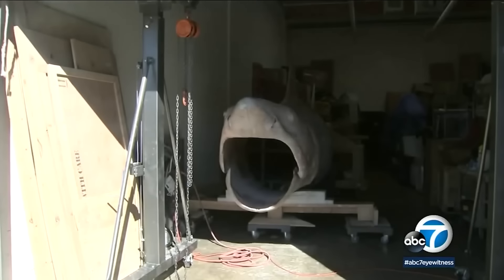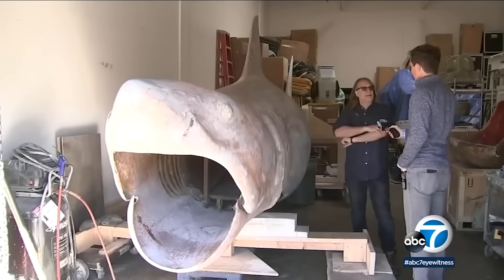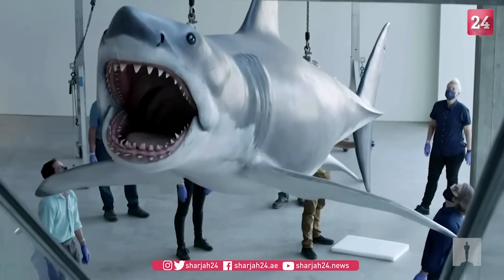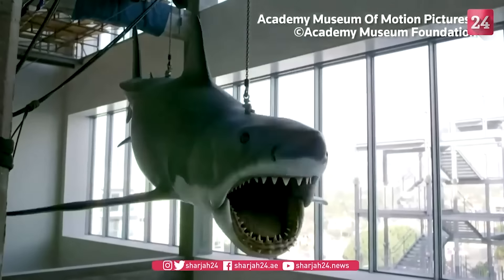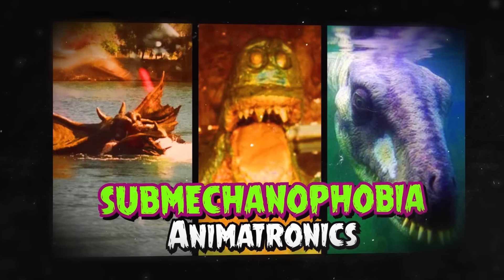Fortunately, it was then saved and restored by the legendary Greg Nicotero, who later donated it to the Academy of Motion Picture Arts and Sciences Museum, where it can now be found. To know more about the history of these animatronics and the movie, check out our sub-mechanophobia video.